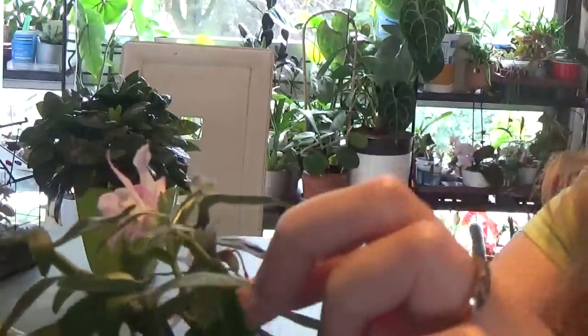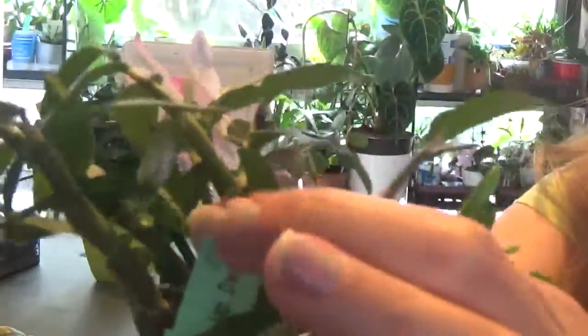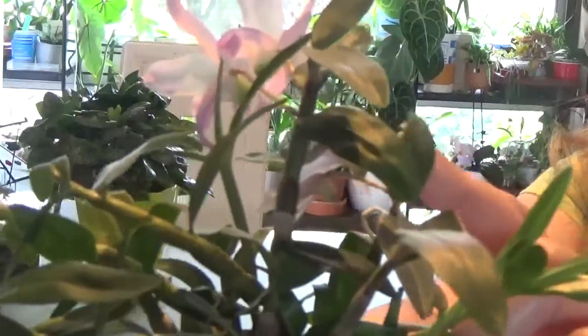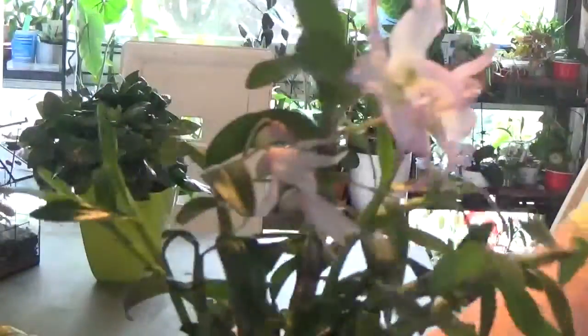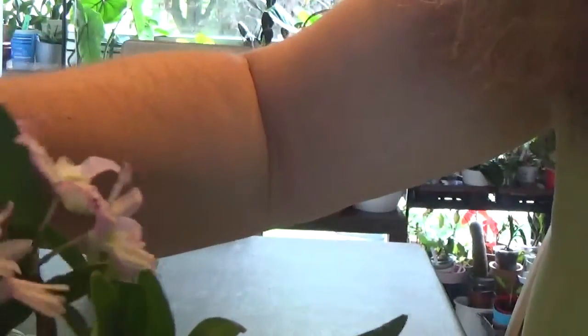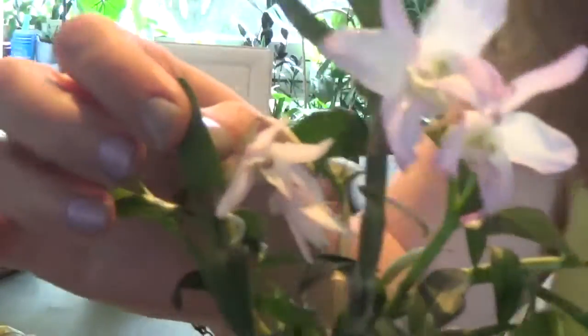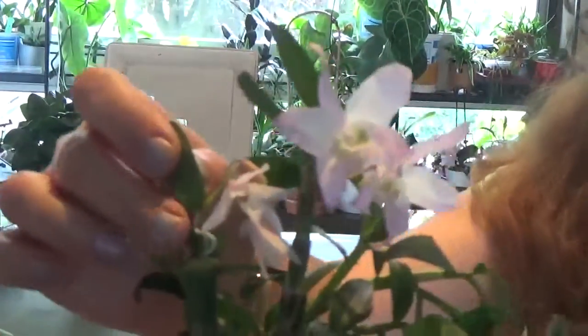There are some keikis, as you can see — some keikis produced here. I'm actually really happy to have keikis of this orchid. And I just noticed something strange: these three blooms here actually have a root, so this could turn into a keiki as well.